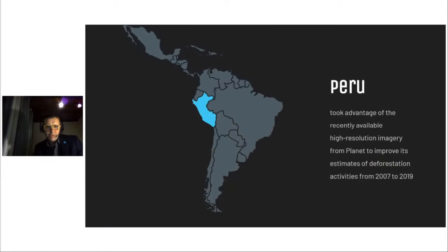In Peru, the Ministry of Environment and Forest and Wildlife Service are receiving support from FAO to prepare its second forest reference emission level for the Amazon region. Peru took advantage of the new high-resolution imagery from Planet to improve its estimates of deforestation activities from 2007 to 2019. One of the great advantages of the Planet imagery is that it not only offers cloud-free composite mosaics, but it also provides the dates associated with these images, giving the country relevant information to analyse forest and land-use cover changes.